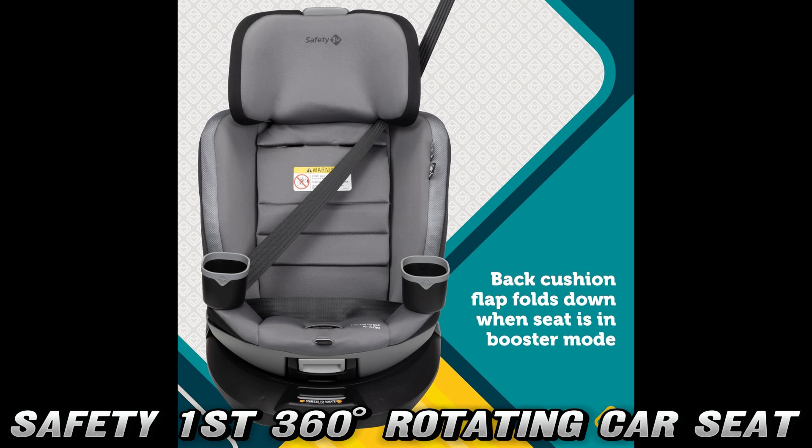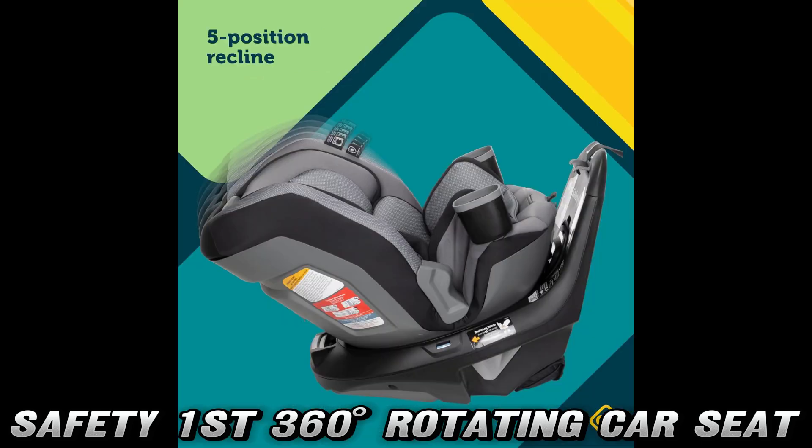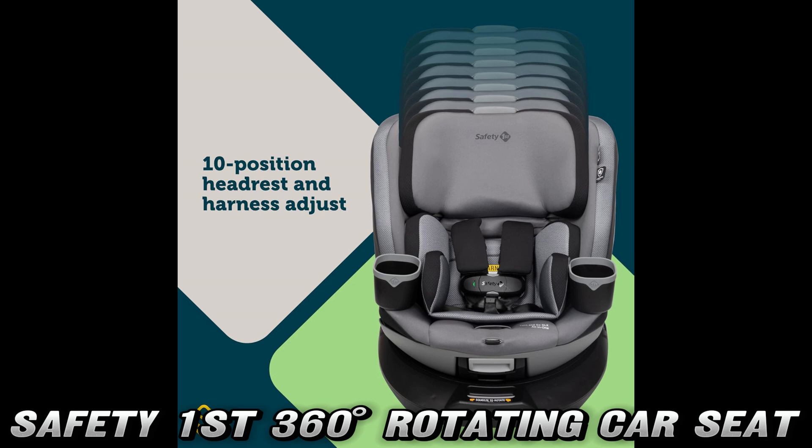What about when your tiny human becomes a slightly less tiny human? This three-in-one wonder grows with your child from infant to toddler to big kid. And the best part? You only need to install the base once — set it and forget it. Well, don't completely forget it, but you know what I mean.